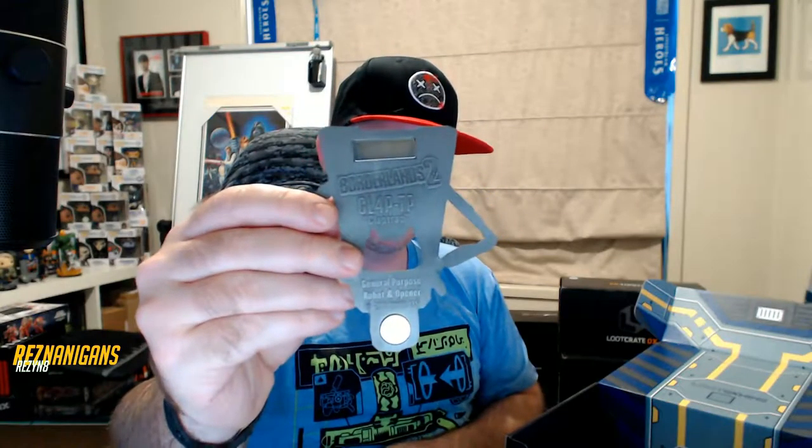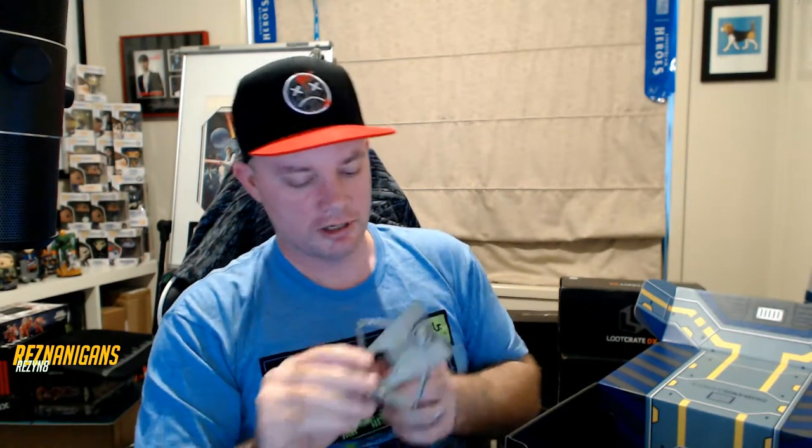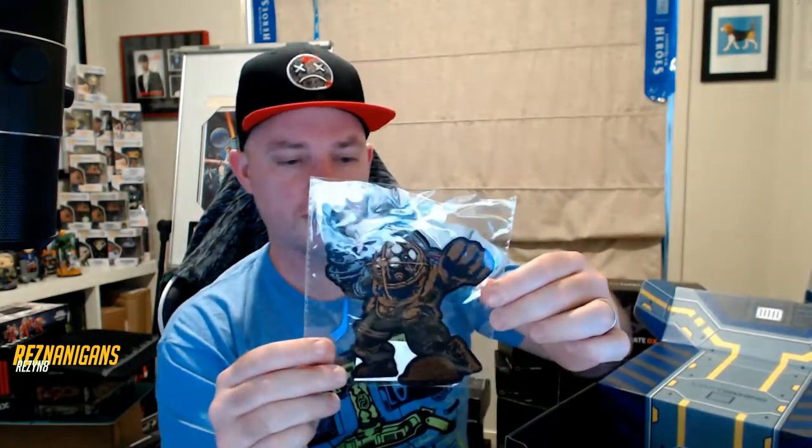Is that a big bottle opener? Let's check this out. It is a big bottle opener — that is huge, that is a massive bottle opener. You're not gonna be carrying that around very much.